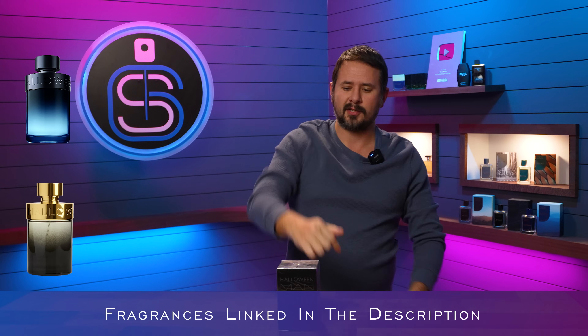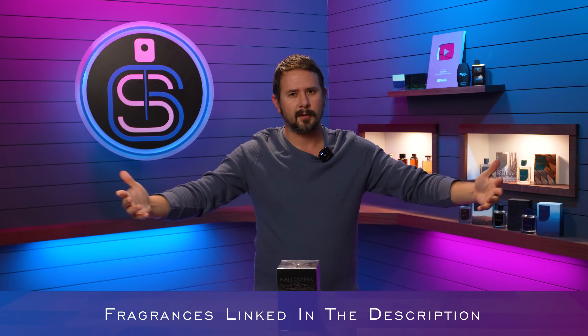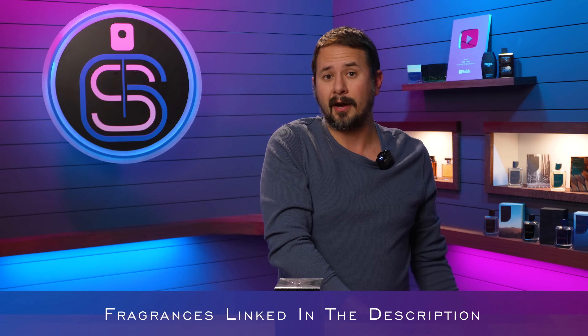I'll have this one linked in the description in case you want to check it out. I don't know if it's going to start popping up at discounters and the price goes down — that would be pretty sweet. But as of right now, when I'm filming, it's pretty much chilling in the shop.